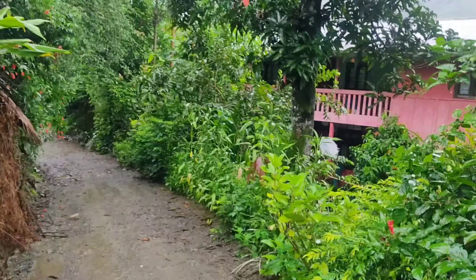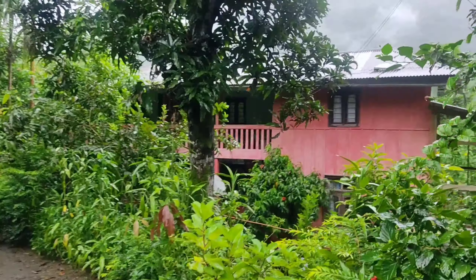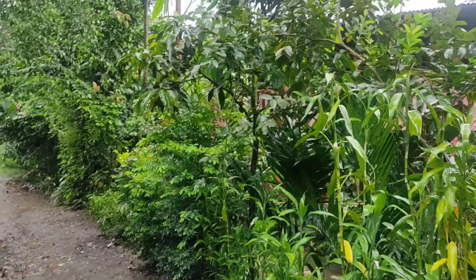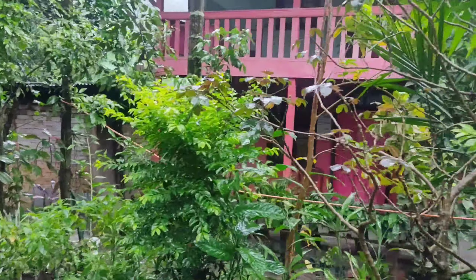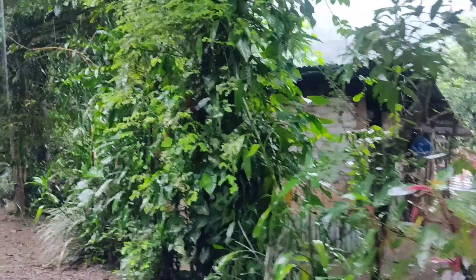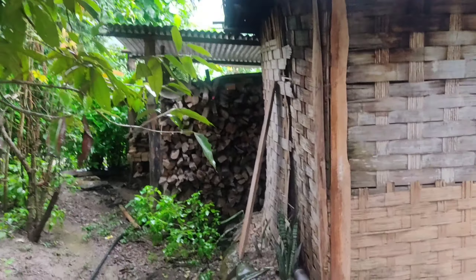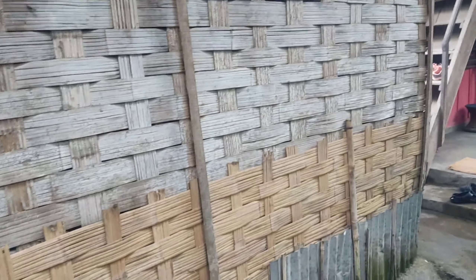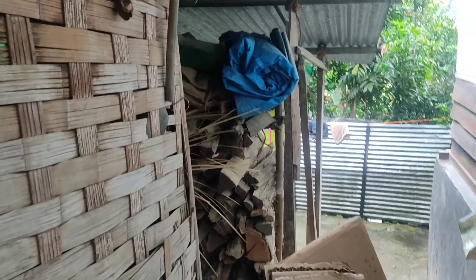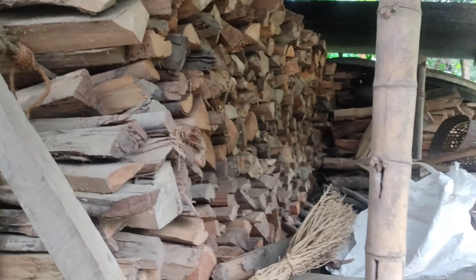Watch until the end of this video — I have one announcement. This is our entrance to my house. That pink color is our little cottage. We are living in a mason forest. Okay, this is our entrance — it will be like this, and that is where we keep our firewood.